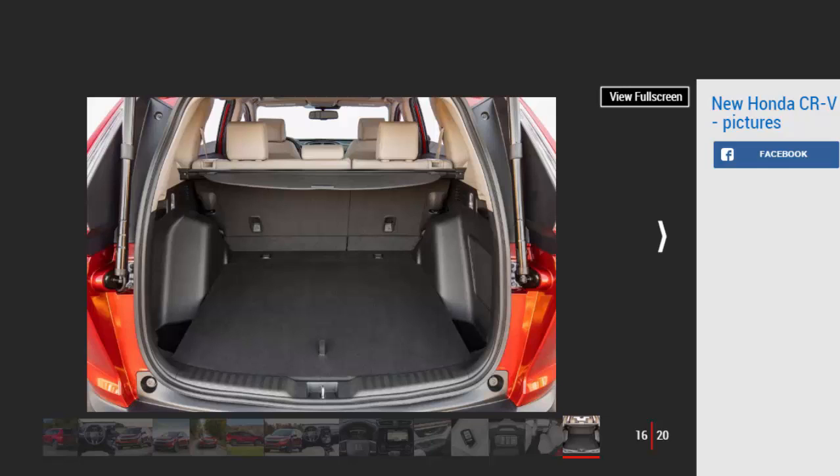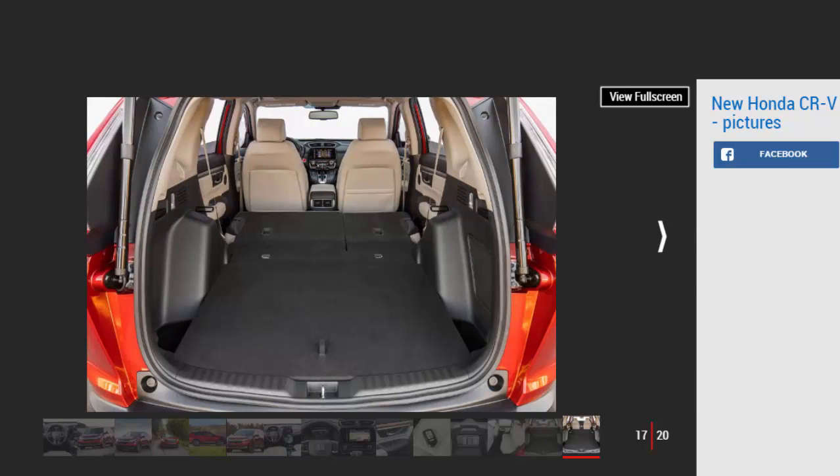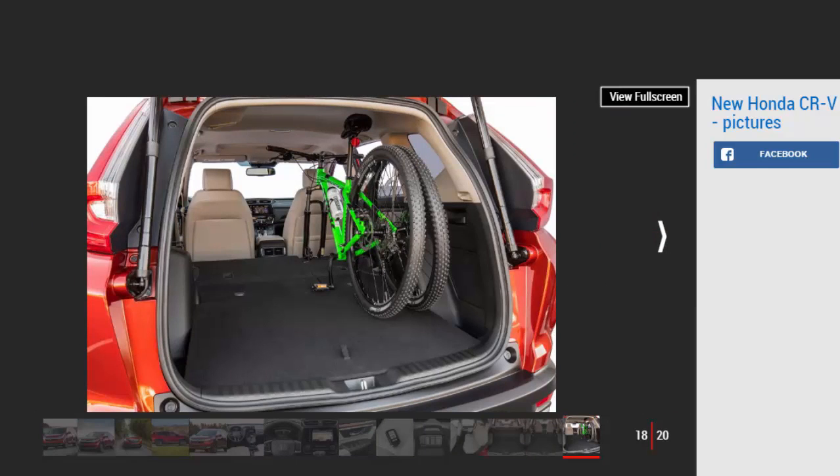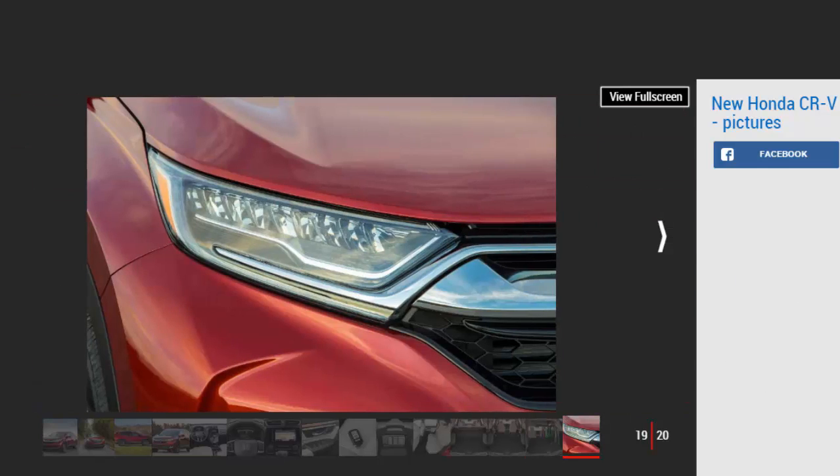Out on the open road, the CR-V impressed us with its high-speed stability and refinement; it feels as calm and confident at 80 mph as it does at 40 mph. The adaptive cruise control system does an excellent job of matching the speed of cars ahead with no surging or hard braking. The CR-V rides comfortably over rough surfaces, though it wallows on bigger bumps. Steering is light and accurate but lacking in feedback. We've heard rumors that the suspension won't change much for UK models, and given complaints about the old CR-V's handling in our 2016 Driver Power survey, we doubt British drivers will be overly impressed.